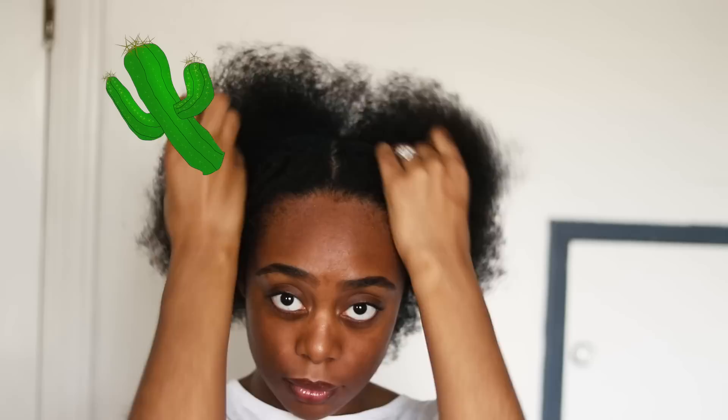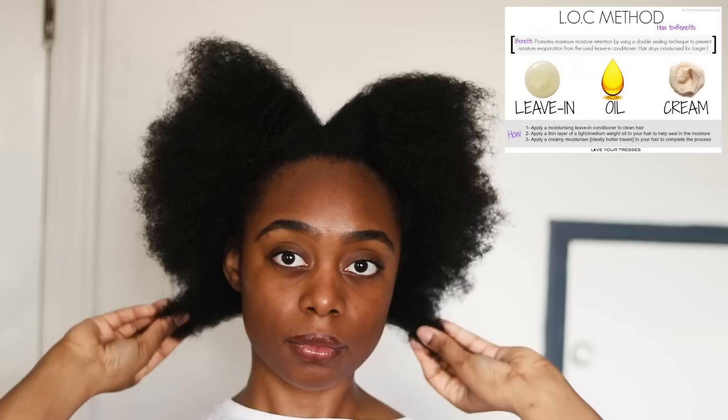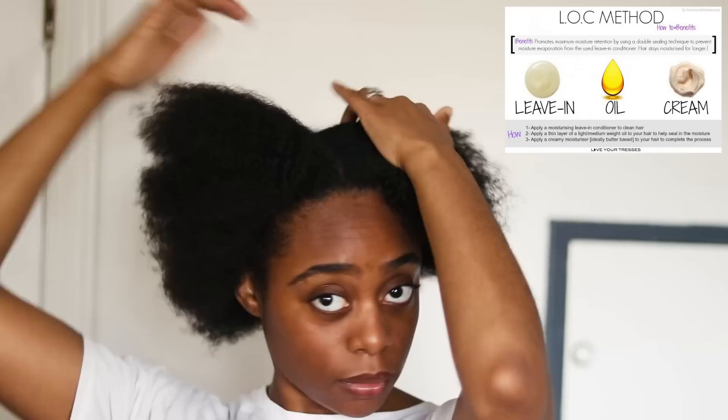We all know the struggle of dry hair. Four type hair is the driest on the scale, and you can really damage your hair if you don't take care of it. I stick to three key products to keep my hair moisturized.